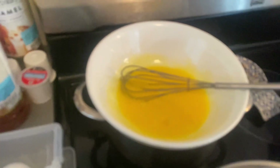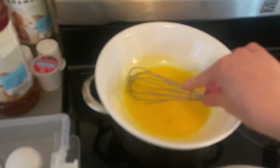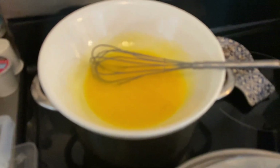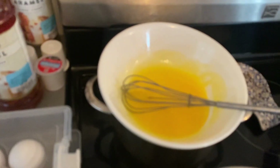All you need for hollandaise is egg yolks, lemon juice, and butter. Just over a double boiler at pretty low heat, you slowly add about a tablespoon of butter at a time until it turns pale yellow, then finish with a little bit of lemon juice. I've never used a recipe — you could look up exact amounts, but that's just what I do.